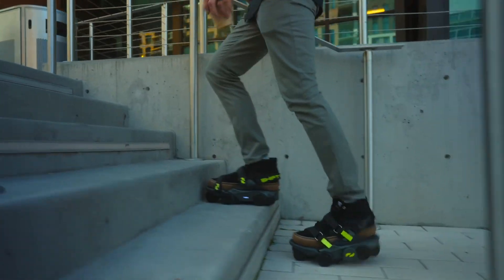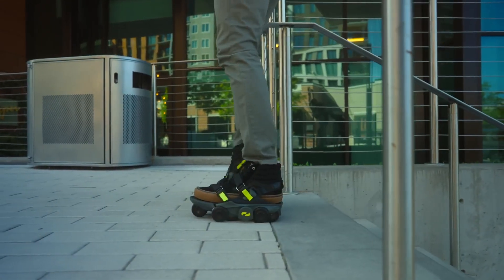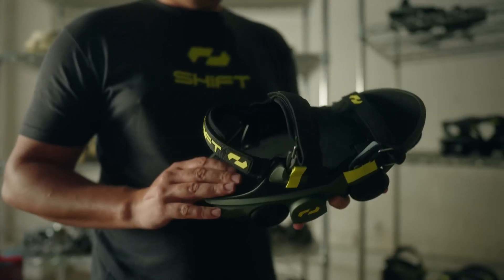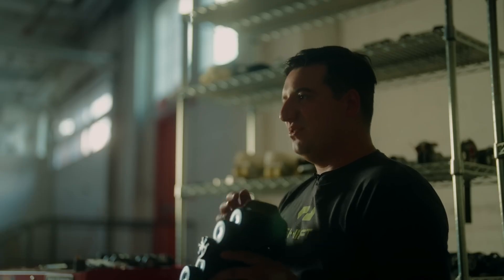Your speed is controlled by your pace and learning is very easy. The Moonwalkers fit over a variety of shoes and include a magnetic quick release. Some people use them for recreation and fitness, some for work productivity, and some for both.